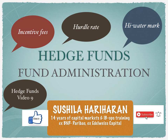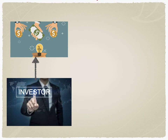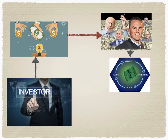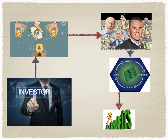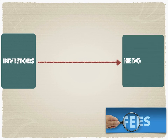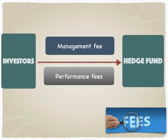Hello everybody and welcome to my YouTube channel. I'm your learning partner, Sushila Hariharan. The investors into a hedge fund place billions of dollars with leading hedge fund managers to manage money so that they get terrific returns across different assets, currencies, and markets, generating profits for investors. Therefore, the two main types of fees are the management fee and the performance fee.